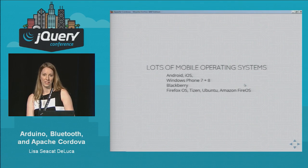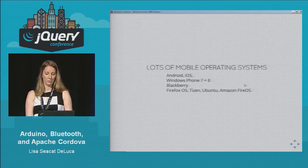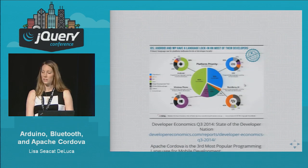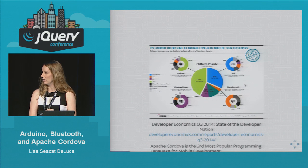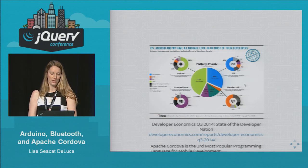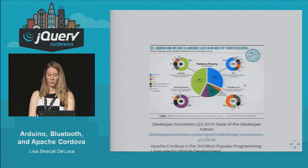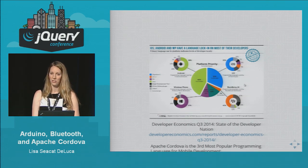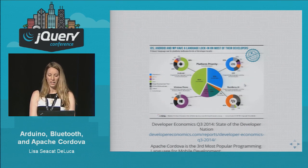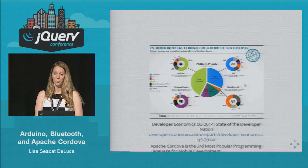As you all know, there are lots of mobile operating systems out there — Android, iOS, Windows Phone, Blackberry. This is a recent study from third quarter of this year showing the state of the developer nation. It does a breakdown of all the different programming languages developers use. 42% of people use Android, 32% are doing iOS development. The dark gray areas represent hybrid development — HTML, CSS, and JavaScript. Based on all this, Apache Cordova is the third most popular programming language for doing mobile development.